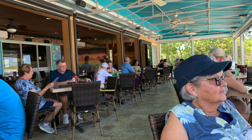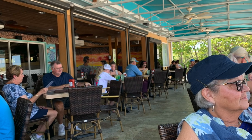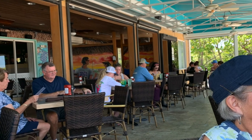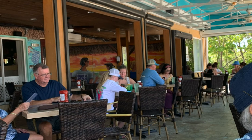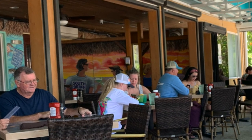Okay, the restaurant's open now and a few people have trickled in, looking at the menus and getting ready to order. This is underneath the covered back porch overlooking the Gulf. Back there on the wall is a mural indicating we're at the South Beach Restaurant.